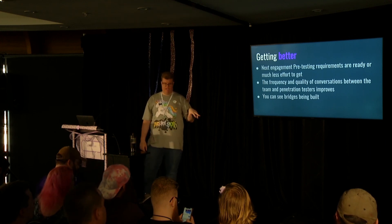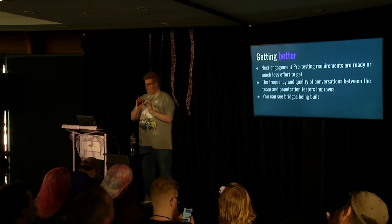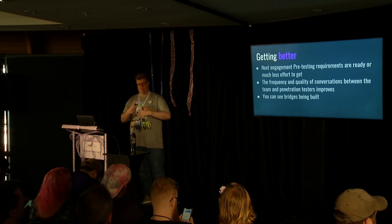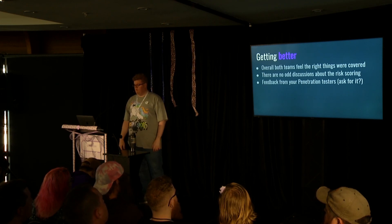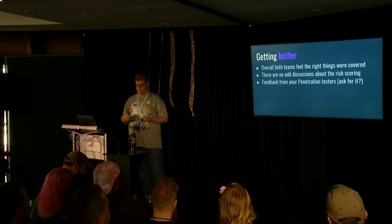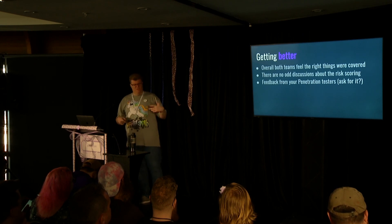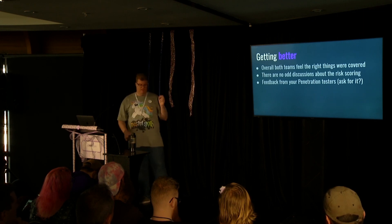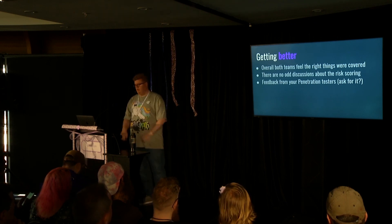The pre-testing requirements become easy to get - once a team's been through it, they'll proactively put together a good package. The frequency of conversations between pen testers and your team will increase. They won't be afraid of each other, and you can see those bridges being built. You don't have weird stuff around reports like was the right thing covered, because you've worked together and collaborated. And lastly, if your engineers ask for feedback from their pen testers on what they can do better, that's when you really know - they want to do better, they want to work closer.